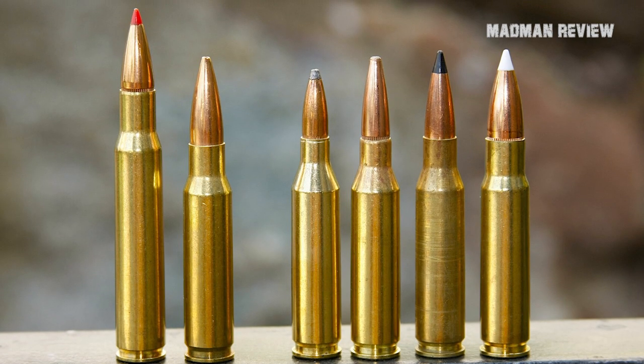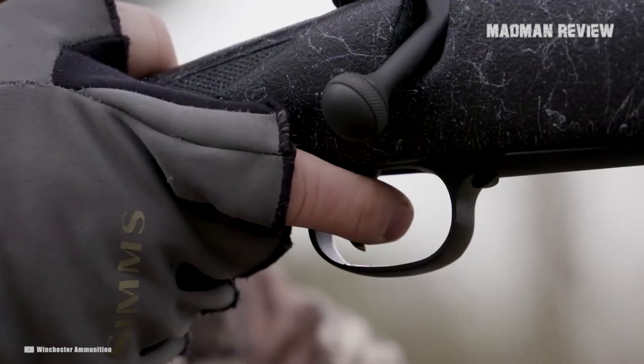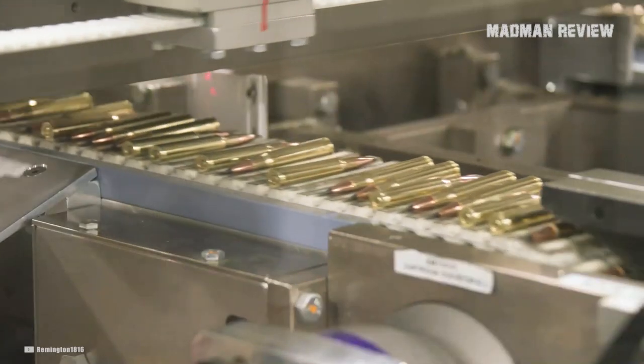The .338 Federal sits with its performance quite nicely between the other rounds in its class, while outperforming them significantly enough to be regarded as great for hunting. It does not get the popularity it deserves, thanks to the appearance of the 6.5 Creedmoor in the same year the .338 Federal went legit.